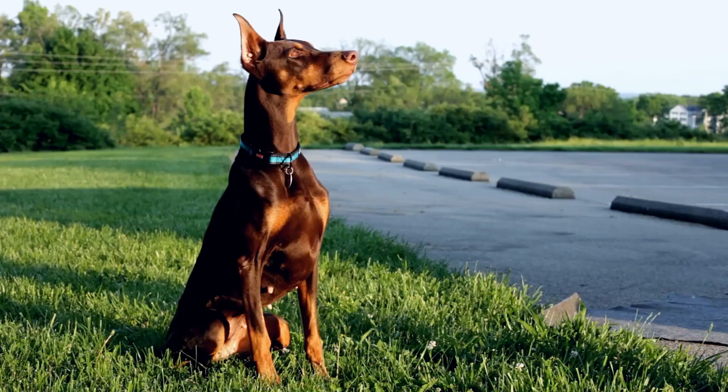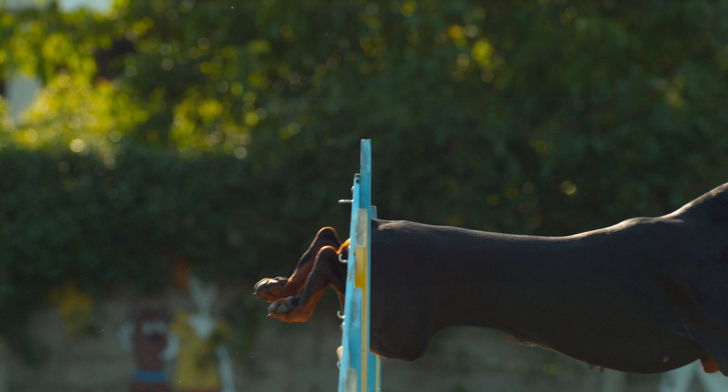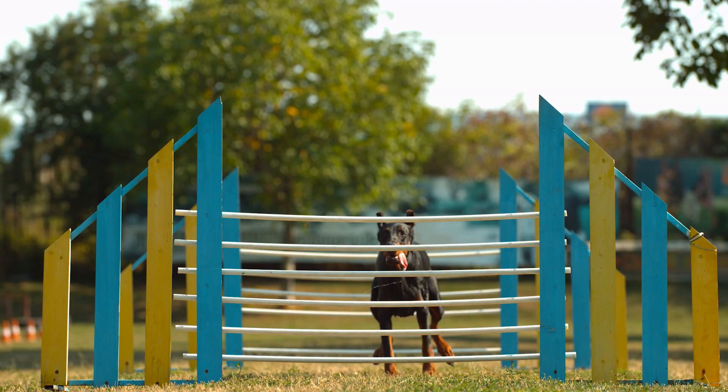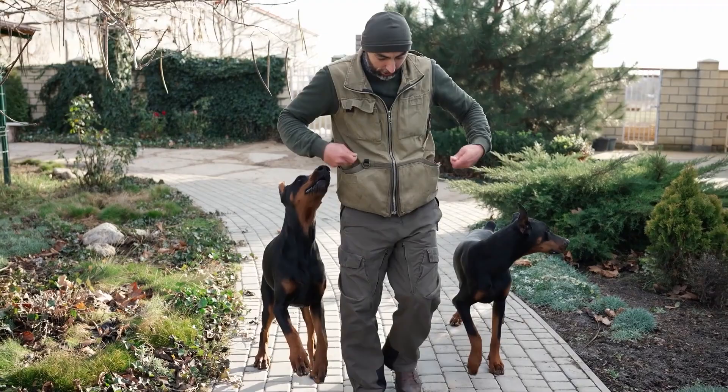Dobermans are the epitome of watchful protectors, but don't be fooled by their reputation as guard dogs — they are so much more. These muscular marvels are powerhouse athletes with incredible agility, determination, and high energy levels that make them the ultimate running companions. Whether you're training for a marathon or just enjoy a good run, a Doberman Pinscher is ready to keep up with you every step of the way. They are a very muscular dog with incredible agility, determination, and the high energy levels needed to easily keep up with any runner.